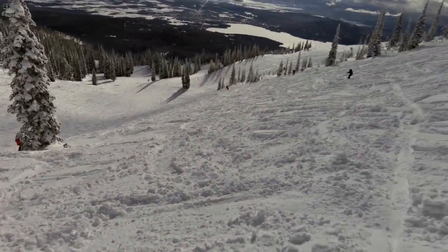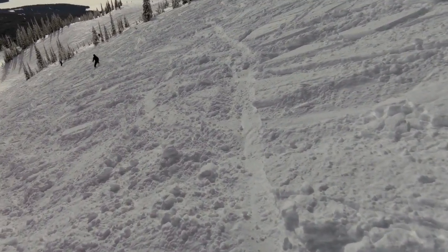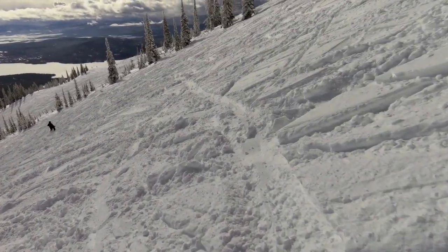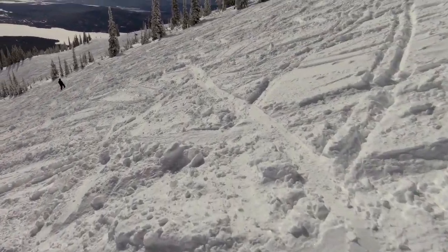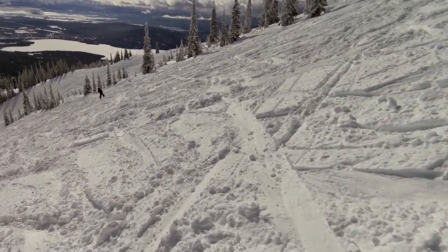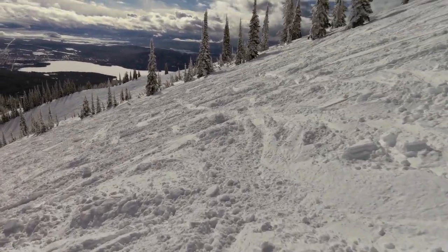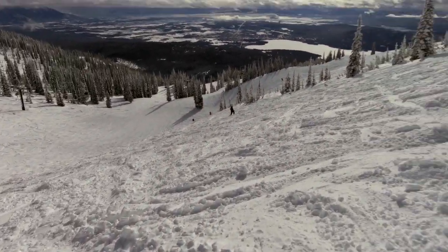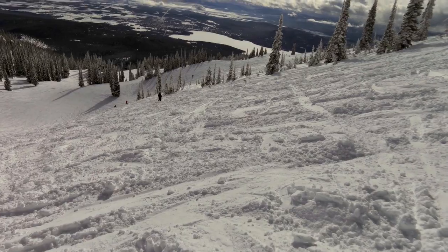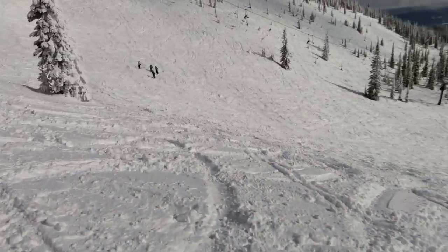The next video I'll put up of this run it'll be groomed, so you'll get soft groomed snow. I'm not as fast as my cousin, but I'm certainly faster than this. This is not the best skiing, but I'm in here.